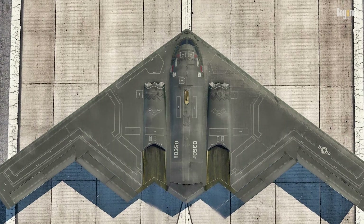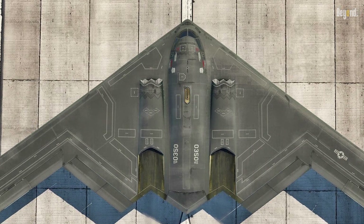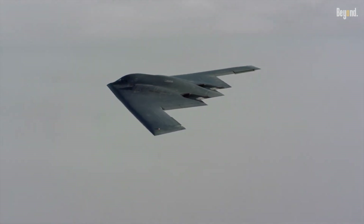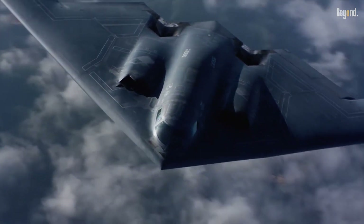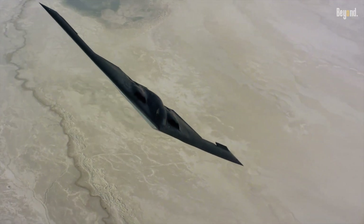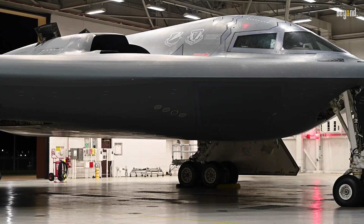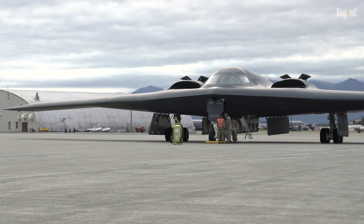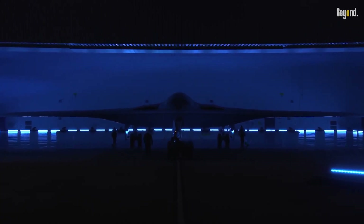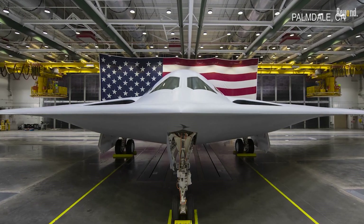Recent milestones include the completion of structural integrity tests and the start of fatigue testing to ensure airframe durability. Flight tests have demonstrated high-altitude performance, with a November 2024 flight prompting social media comparisons to a ghost due to its stealth profile. Collaboration between Northrop Grumman and the Air Force's Rapid Capabilities Office has streamlined development, leveraging digital twins and agile manufacturing. Slated for service entry as early as 2026, the B-21 will gradually replace the B-1 Lancer and B-2 Spirit, becoming the cornerstone of U.S. nuclear and conventional strike capabilities.